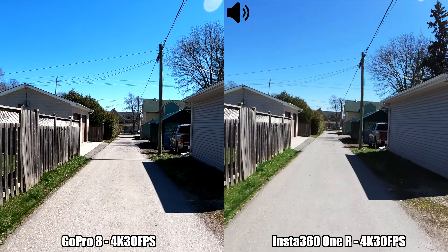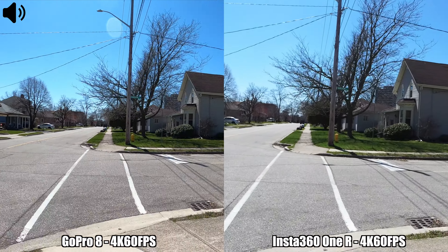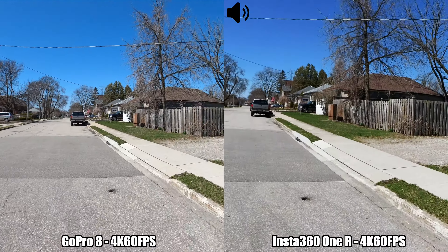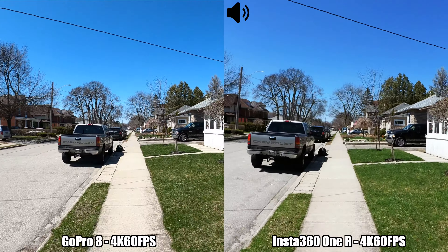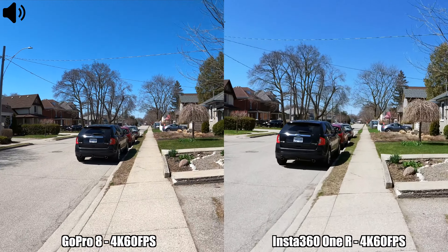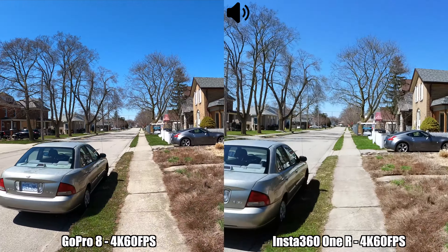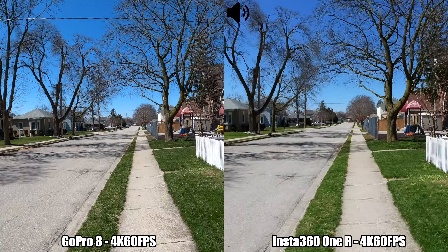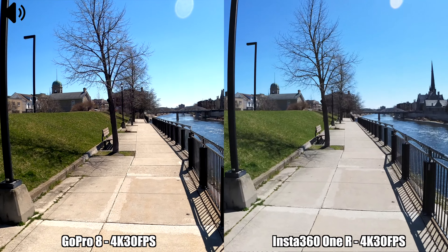For our next recording I'm doing 4K at 60 frames per second between the Insta360 One R and the GoPro Hero 8 Black. At this resolution both devices have image stabilization set to the highest possible level. As you can see, I am riding a bike so it's a bit bumpy and also a bit windy. This is how recording between these two cameras looks under these conditions.